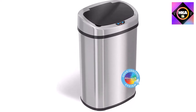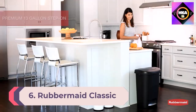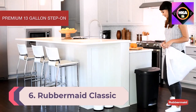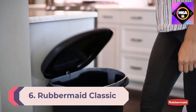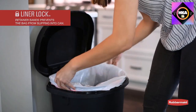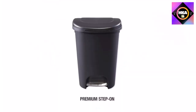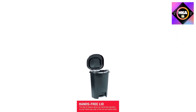Number 6: Rubbermaid Classic 13-gallon Premium Step-On Trash Can with lid and stainless steel pedal, black. If you're looking for a basic, budget-friendly option, the Rubbermaid Classic step-on lid trash can is the best kitchen trash can for you.